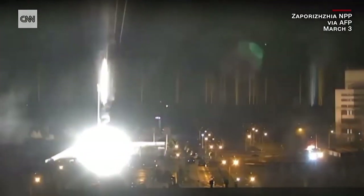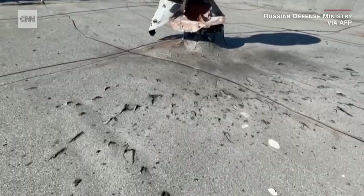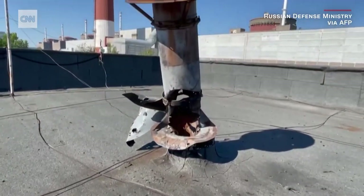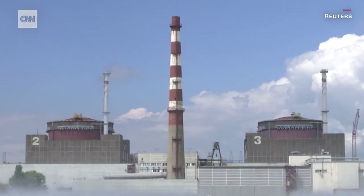Experts are concerned that damage to the plant risks releasing radioactive material into the environment. The nuclear plant faces two main threats, direct and indirect. We're talking about primarily shelling and attacks on two particular types of facility.